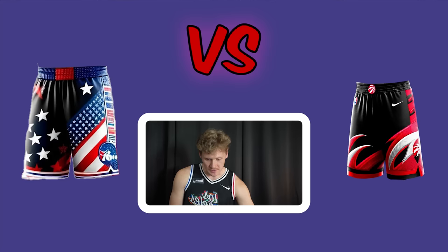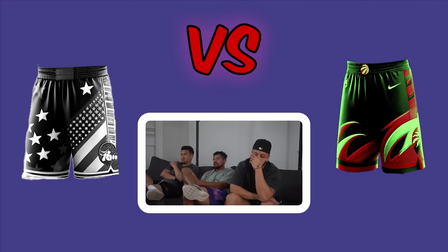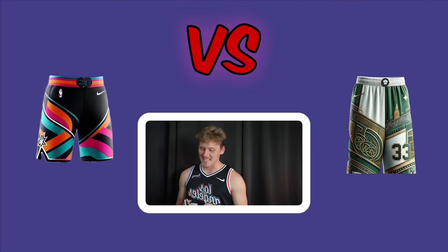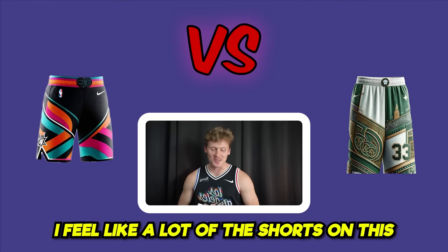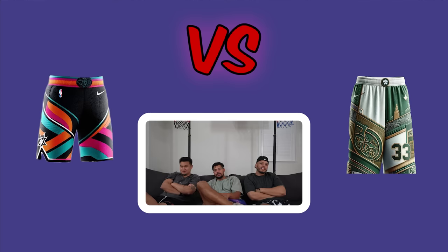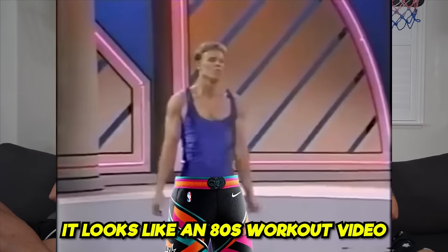Black Raptors versus Sixers shorts — the Sixers shorts look like a 4th of July bathing suit. Raptors advance. Celtics versus Spurs shorts — many of these shorts look like underwear. All vote Celtics. The Spurs shorts look like an 80s workout video.